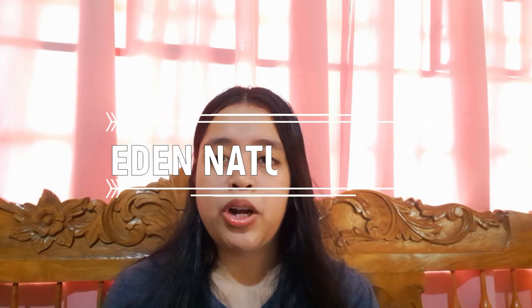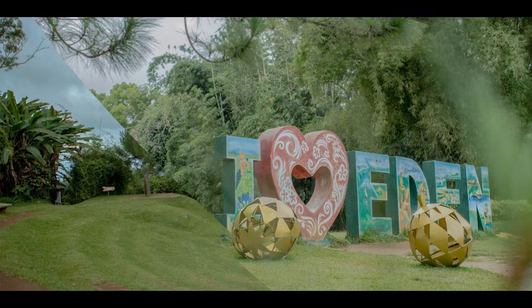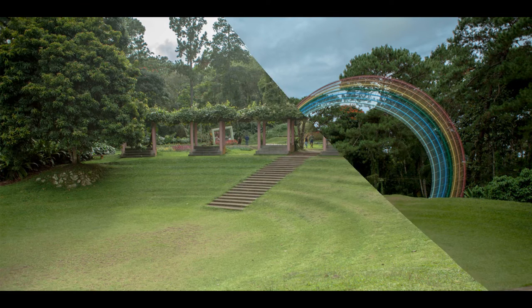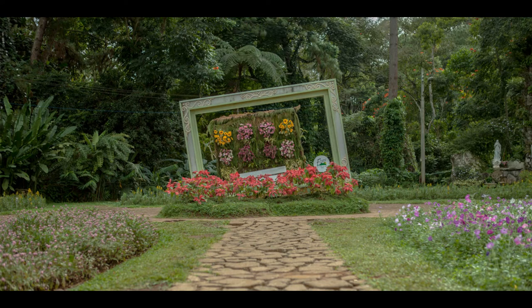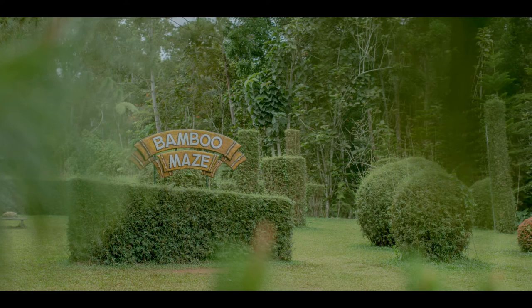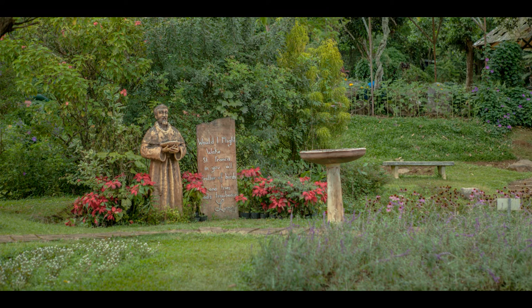Eden Nature Park — if you want to commune with nature, you have to visit this destination. Eden Nature Park and Resort in Davao City has been named after the famed biblical garden. Trying out Eden Nature Park activities is highly recommended because its serenity and tropical forest climate will certainly remove anybody's anxiety from the stress and noise of the city. Whether you want to meditate alone or take a break with family and friends, a tour in Eden Nature Park is worth it.